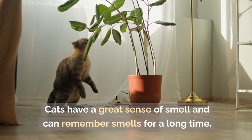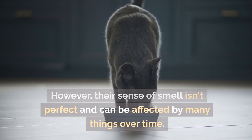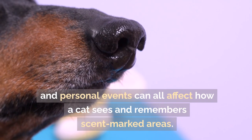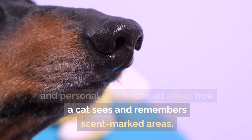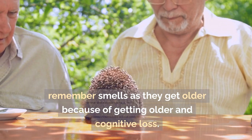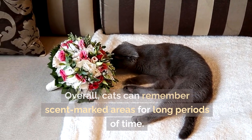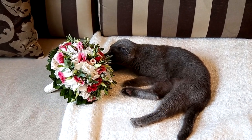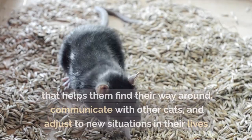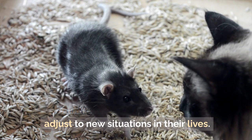Cats have a great sense of smell and can remember scents for a long time. However, their sense of smell isn't perfect and can be affected by changes in the environment, new smells, and personal experiences. Cats may also lose the ability to remember smells as they age due to cognitive decline. Overall, their olfactory memory is one part of a complex sensory repertoire that helps them navigate, communicate, and adjust to new situations.